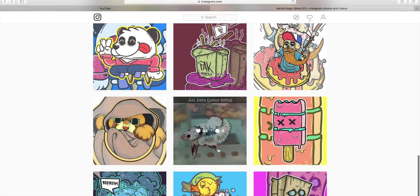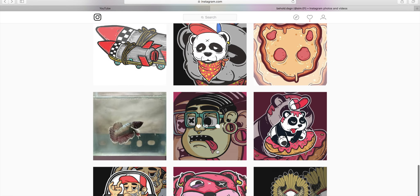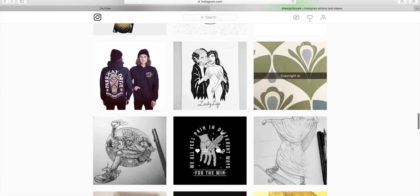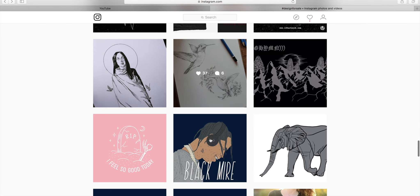All you gotta do is message these people on Instagram and be like, hey, what's your price? Can you make me an image? A lot of them sell their images as they are, or you could just say, can you come up with a couple things and I'll choose one. That's what I did — the dude was super cool, made me two images, I picked one, and it was 40 bucks.